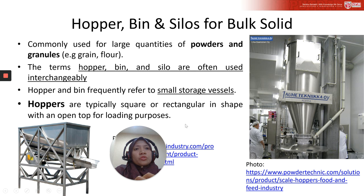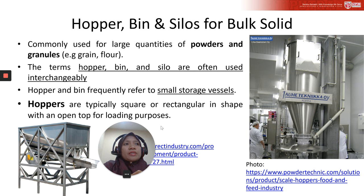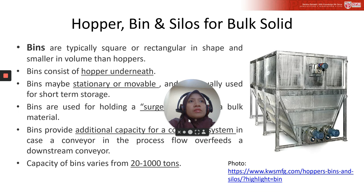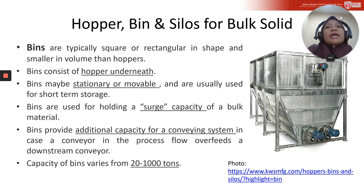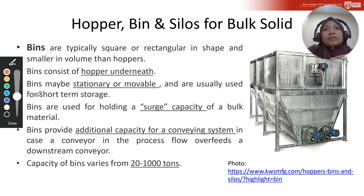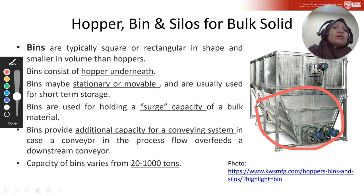Bins are typically square or rectangular in shape and smaller in volume than hoppers. A bin consists of the main body and a hopper underneath — the bottom conical part. This bottom part is commonly called the hopper.